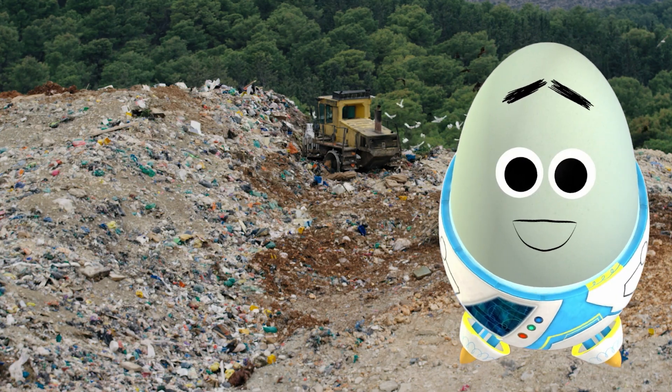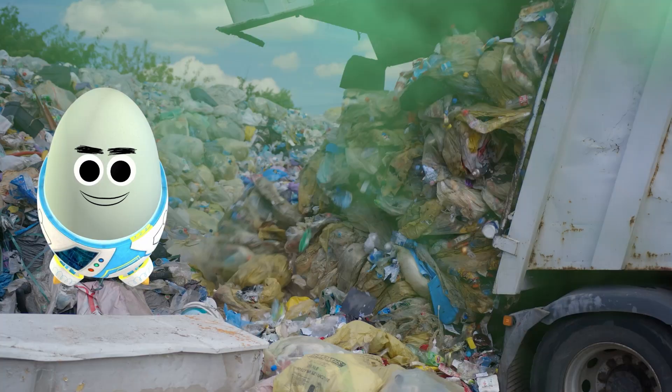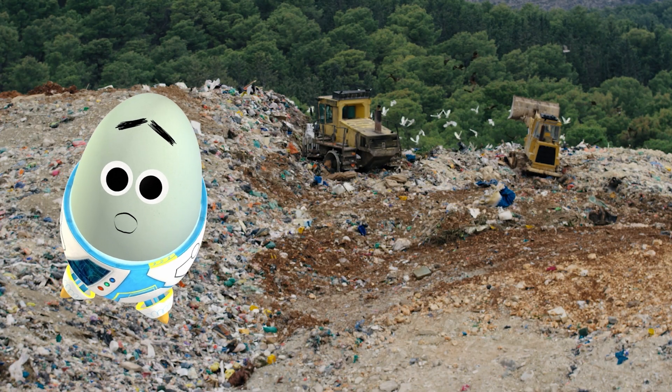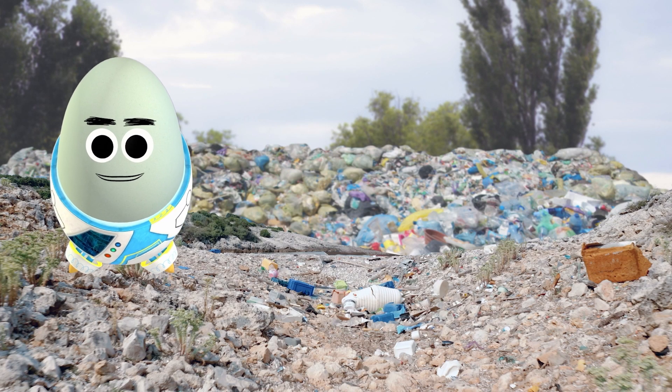I was going to talk about beaches — but since we're now at this garbage dump, let's shift our focus to landfills. Landfills store a lot of garbage that we throw away, but they eventually fill up. So what do we do with the dumps that have no more room for garbage?